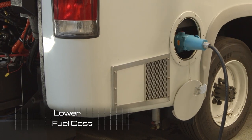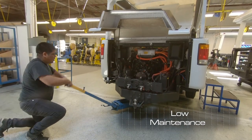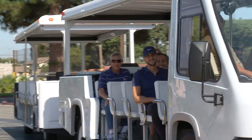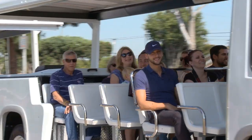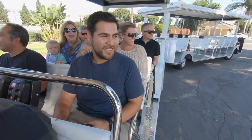Our customers are opting for electric due to the lower cost in fuel expenses and the reduced cost in maintaining and repairs. By removing the vibrations and the noise of an internal combustion vehicle, the user concentrates more on the features that you offer in the vehicle.